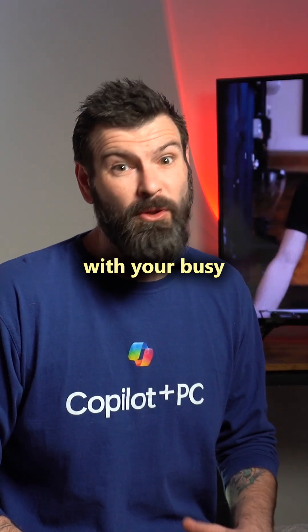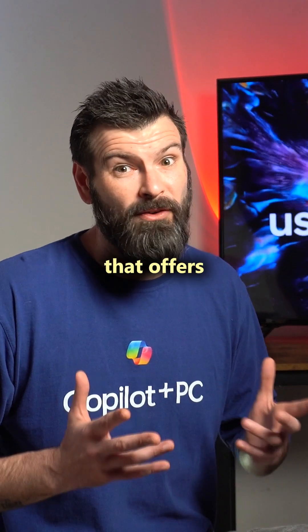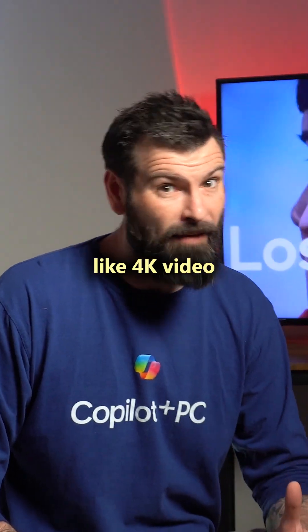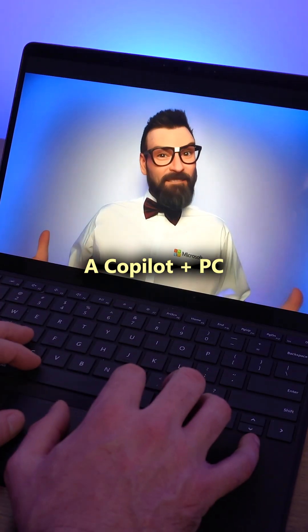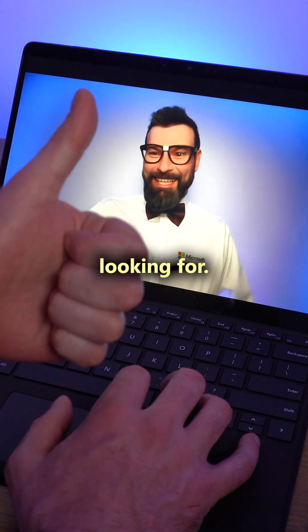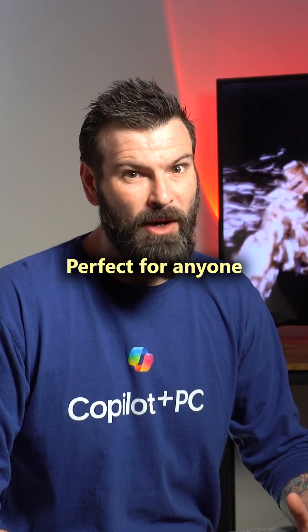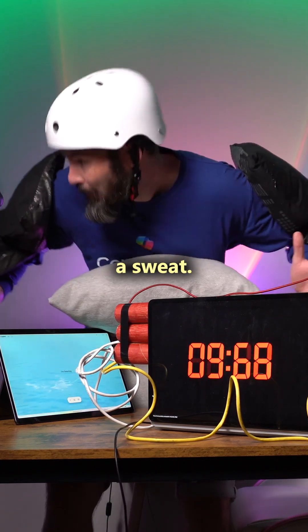You'll need a device that can keep up with your busy lifestyle, and also something that offers ample storage and handles complex tasks like 4K video editing and rendering on the go. A Copilot Plus PC powered by the Snapdragon X Elite is what you've been looking for — high performance for heavy workloads, perfect for anyone who needs a device that handles intense tasks without breaking a sweat.